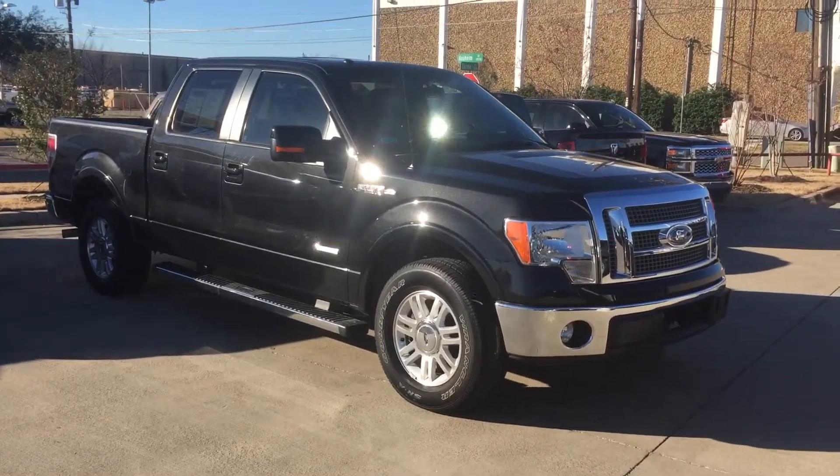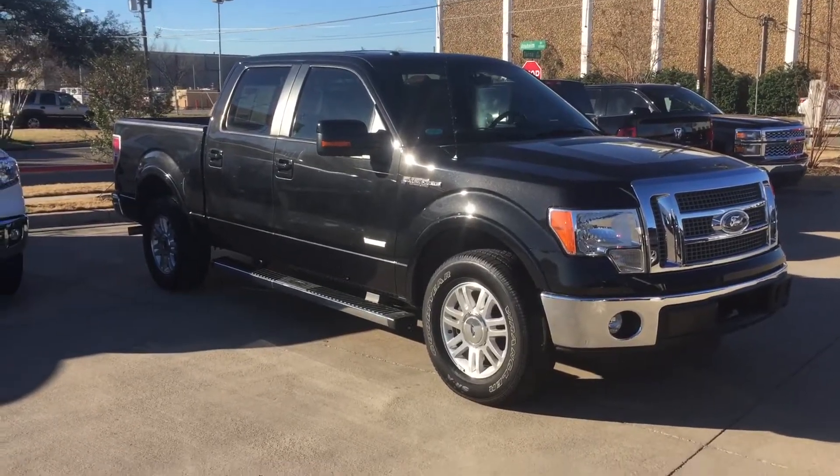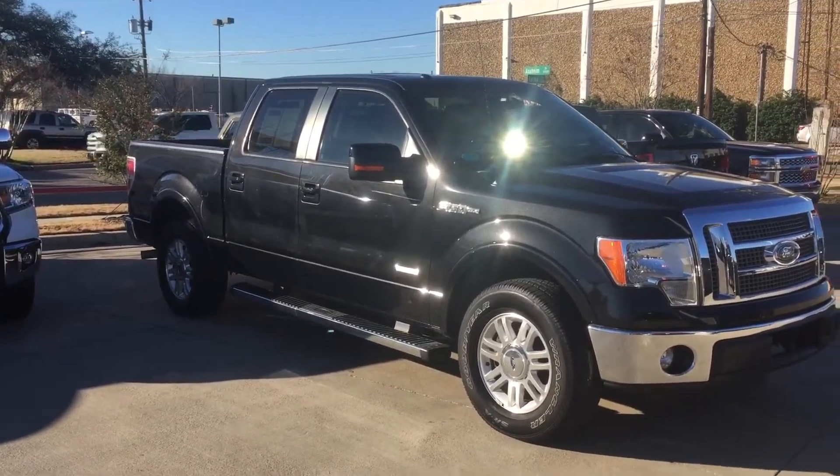Good morning, this is Bert Flores with Toyota Dallas. Just following up with you — you inquired about this 2012 Ford F-150 on Sunday. I just want to show you a quick little video and let you know the vehicle is here and it's available.